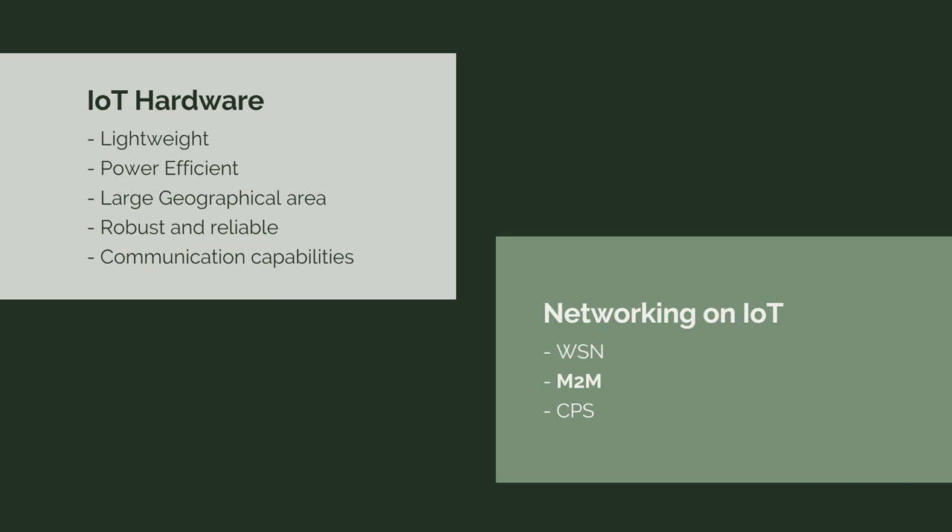Let me go through the IoT hardware features. Without these features, we cannot implement IoT hardware for urban farming. IoT hardware has to be lightweight, power efficient, and able to cover a large geographical area. It has to be robust and reliable just like servers. Most importantly, it must have communication capabilities — otherwise, we cannot talk to the sensor, retrieve data, or study the data captured by the sensor.